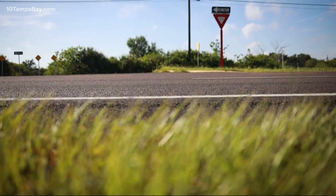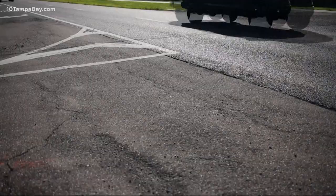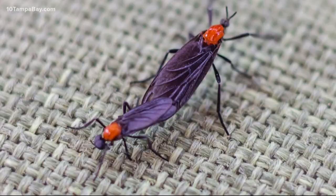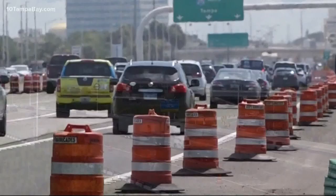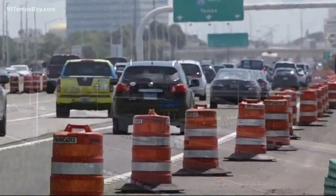Some folks thought maybe Lovebugs had disappeared during COVID — we hardly saw them — but experts say that's because there were far fewer cars on the road, and the only thing Lovebugs love as much as each other is the heat and carbon dioxide generated by heavy traffic. The cars are now back, and so are the bugs.